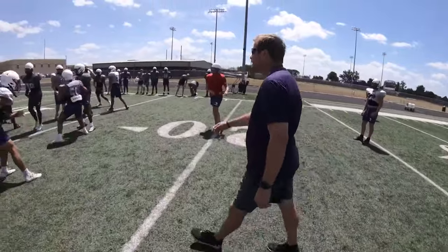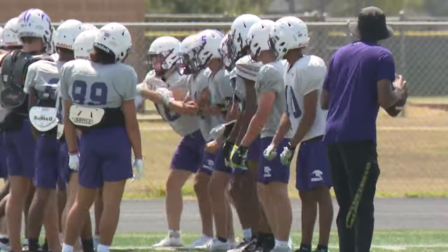Afternoon practices are hard to predict. Some days they're canceled or executed just halfway. The wet bulb is supposed to be more accurate, but it seems definitely more strict than the heat index.